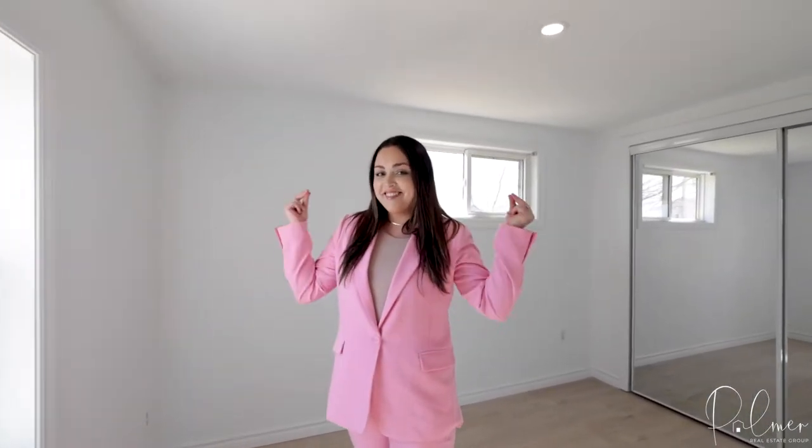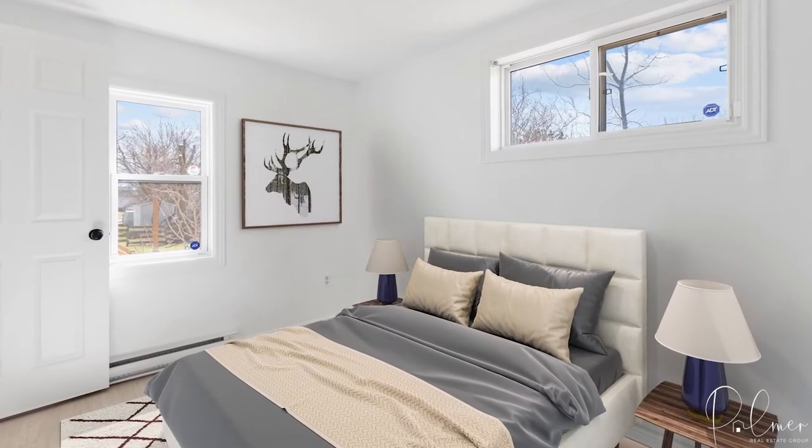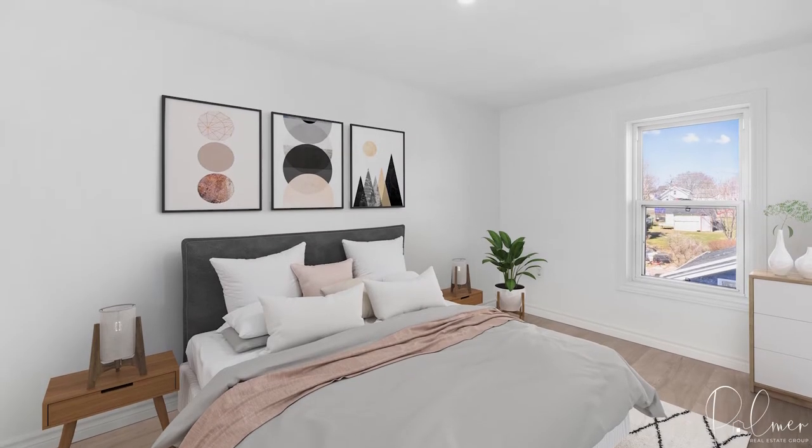This is one of three bedrooms in this home. Watch this. And then there's this bedroom, and this is the third bedroom in the house.